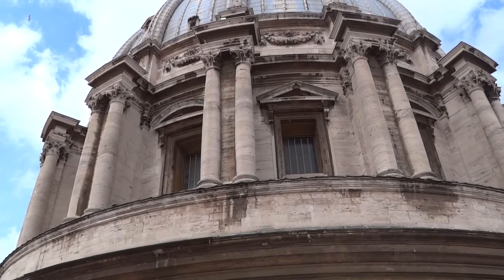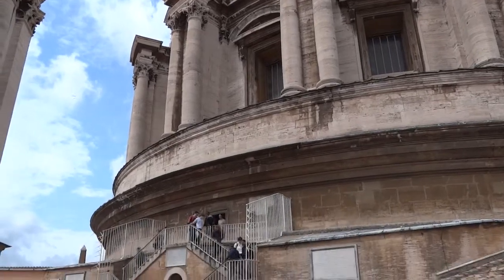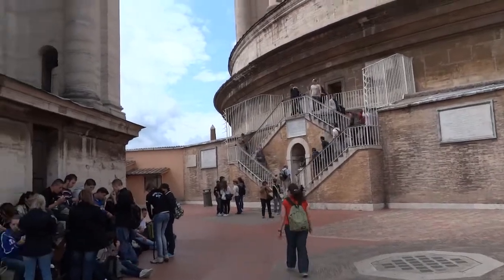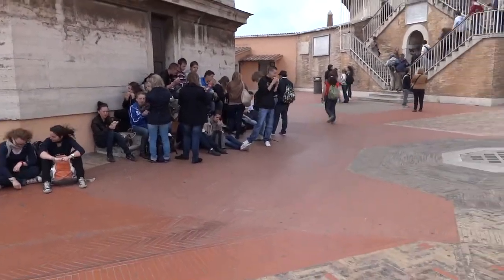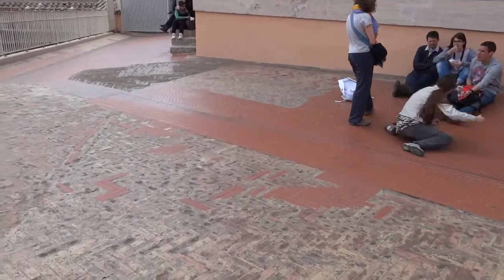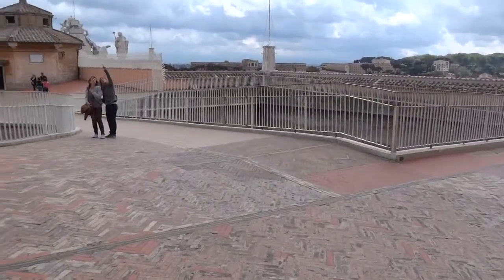Coming from the cupola of the Dome of St. Peter's, you exit down on top of the roof proper. There are several areas where lights are shining back up, but predominantly it's just masonry paving sloping very carefully to roof drains.